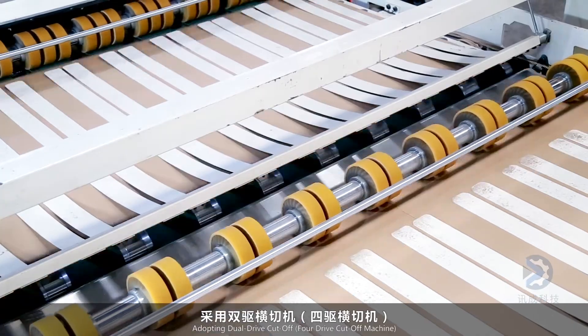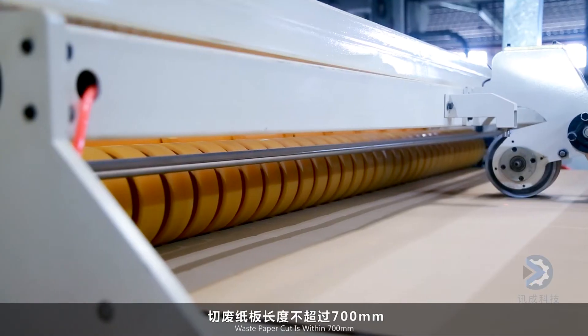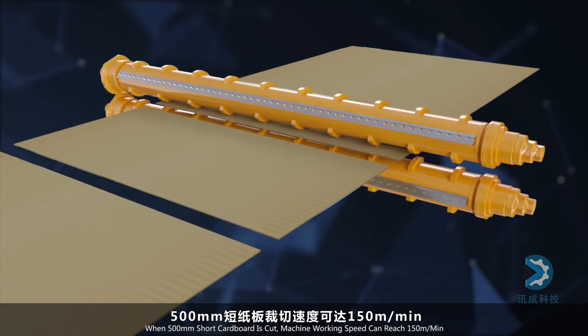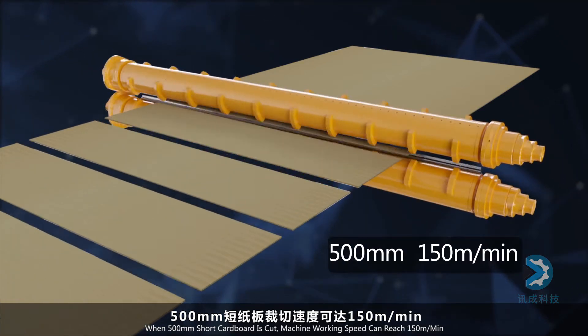A dual drive and 4-drive cutoff machine is available. Waste paper cut within 700 millimeters, with a minimum cutting length of 500 millimeters. For 500-millimeter cardboard, the machine working speed can reach 150 meters per minute.